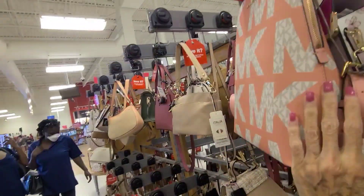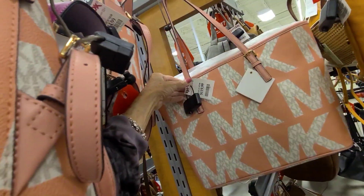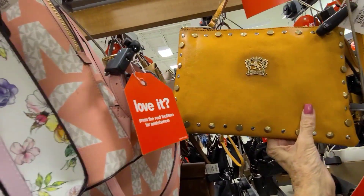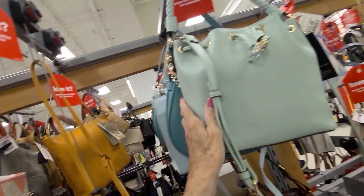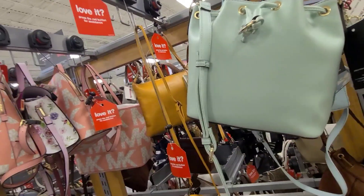Let's see — the price on this one is $129.99, and this one back here is $119. I see a leather bag here, a Frenzy for $59.99. And what is this? This is pretty — Nine West for $24.99.